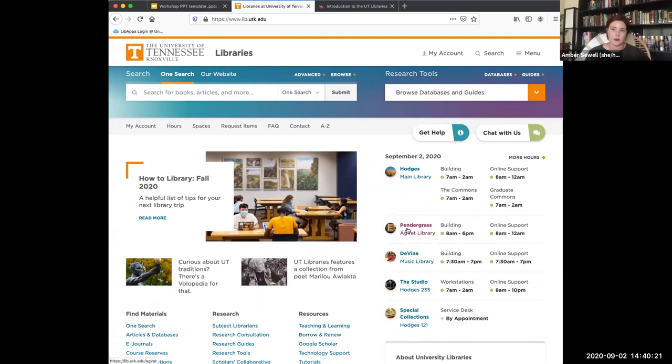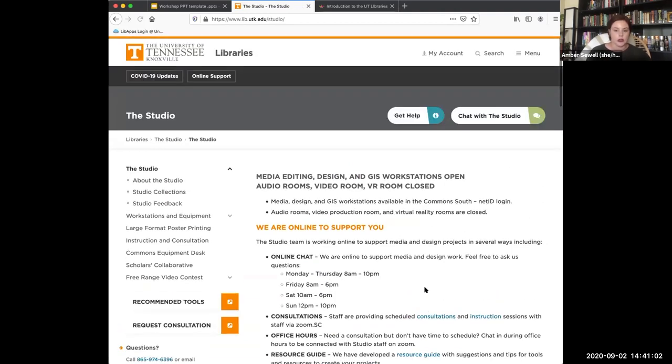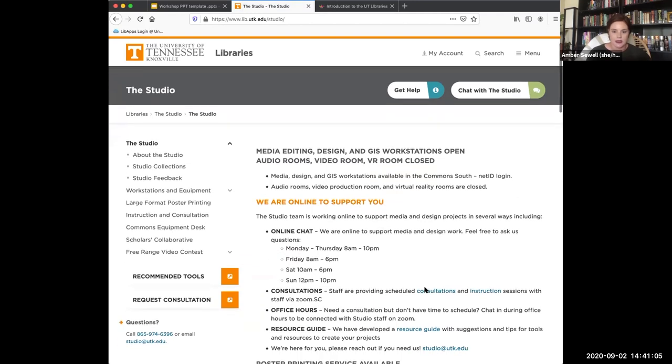Pendergrass has more specialized resources for veterinary sciences and agriculture, but they also have a 3D printer, study rooms, and a large-format poster printer — it's for any student to use, you don't have to be in those majors. We also have the Divine Music Library for all of our musical resources. Normally it's open for study spaces as well, but this semester they're only open for research purposes. Then we've got two services housed in Hodges with different hours, including the Studio, which is our multimedia resource.